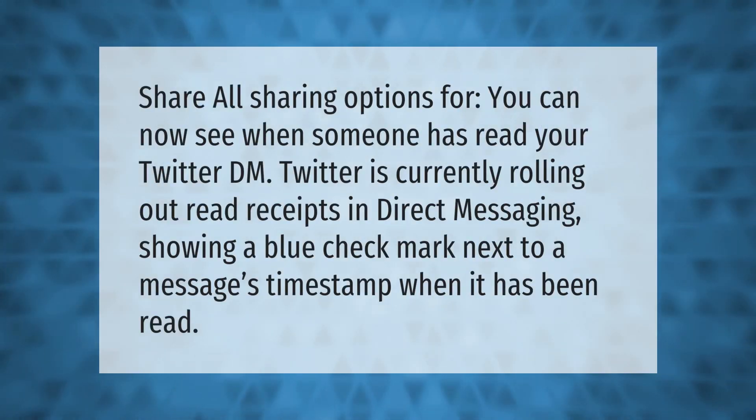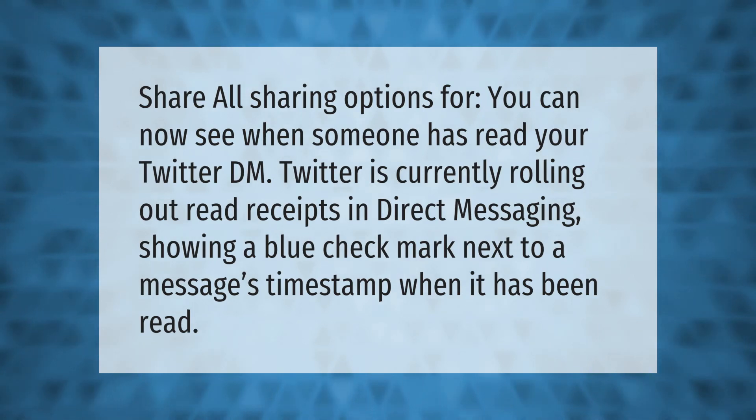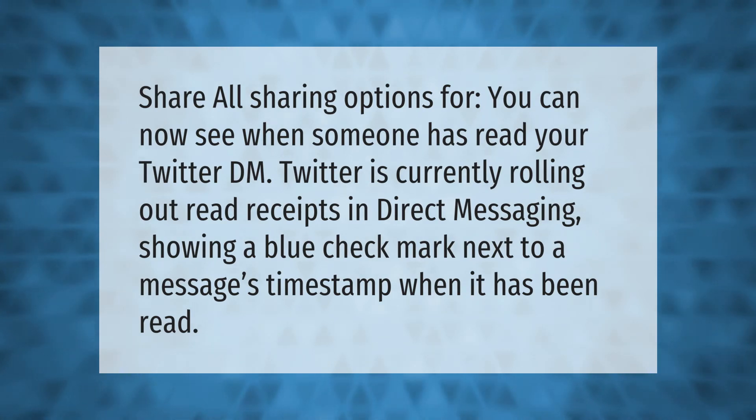You can now see when someone has read your Twitter DM. Twitter is currently rolling out read receipts in direct messaging, showing a blue checkmark next to a message's timestamp when it has been read. Thank you for watching — please subscribe and hit the bell notification.